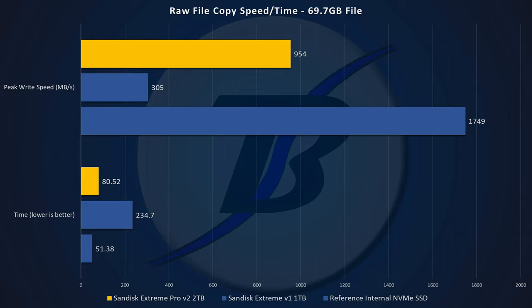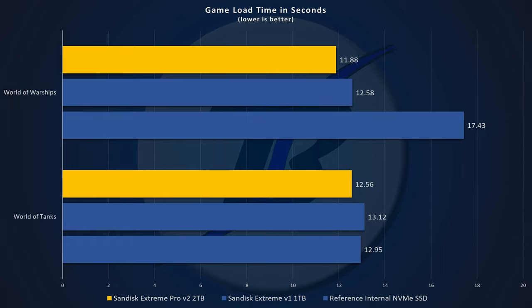We saw a peak write speed in Windows of 954 megabytes a second, which was slower than expected and certainly not representative of what we saw in the synthetic benchmarks, but very respectable for real-world performance. Lastly, if you want to use this as a game drive — who wouldn't, right? We did some benchmarks and look at that: faster to load World of Warships than an internal NVMe SSD, and faster for World of Tanks. Significant improvements on Warships, minor improvements on Tanks, but to get even comparable performance from an external drive is just mind-blowing.